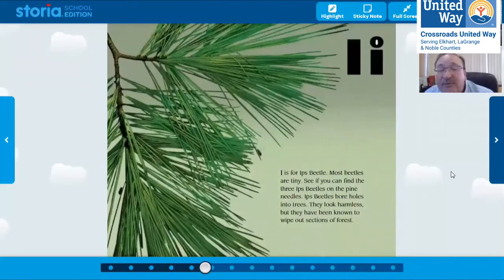I is for ips beetle. Most beetles are teeny. See if you can find the ips beetles — how many do you see in this picture? They're teeny little beetles. A student says two. I see two also, but the story says there's three. I see one here, one there, and maybe one here — it says three, but it's hard to tell.